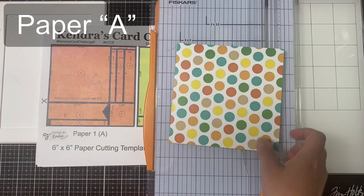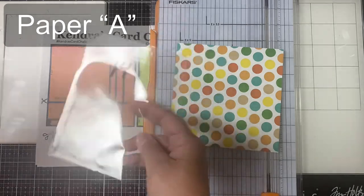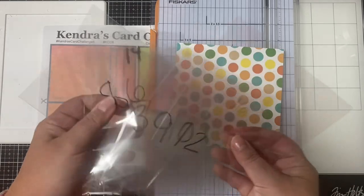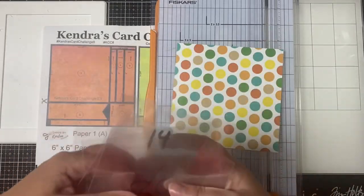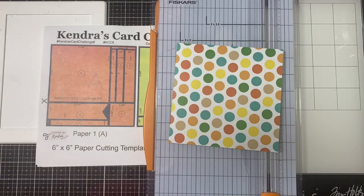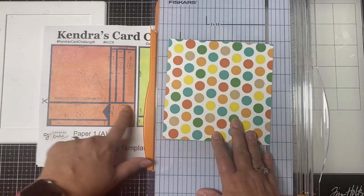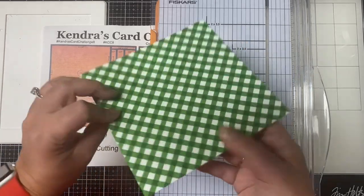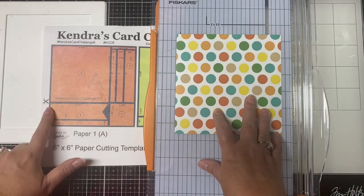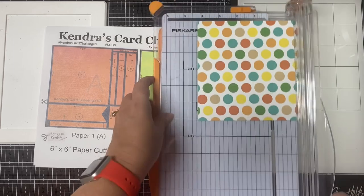Now I'll show you the best way for cutting the papers using the templates. This is paper A. Before you get started, you'll want to have something to put the paper pieces in once you cut them up so that will help you keep everything organized. I like to use cellophane sleeves that are numbered, but envelopes would also work. Look for the scissors on the cutting template — this indicates where you cut first. Because it doesn't really matter which way my pattern is facing, I'm going to cut this at four and a quarter inches.